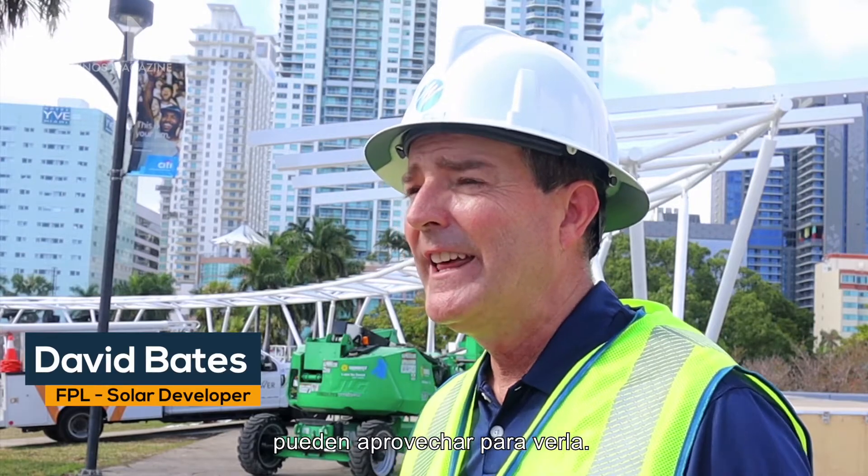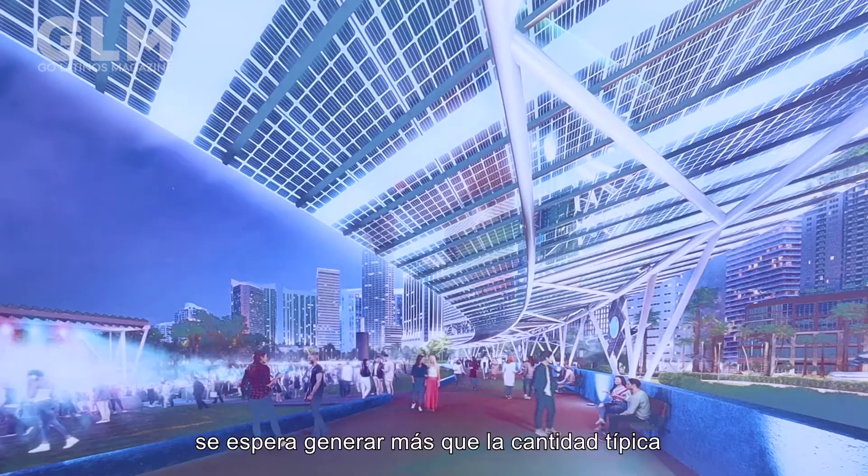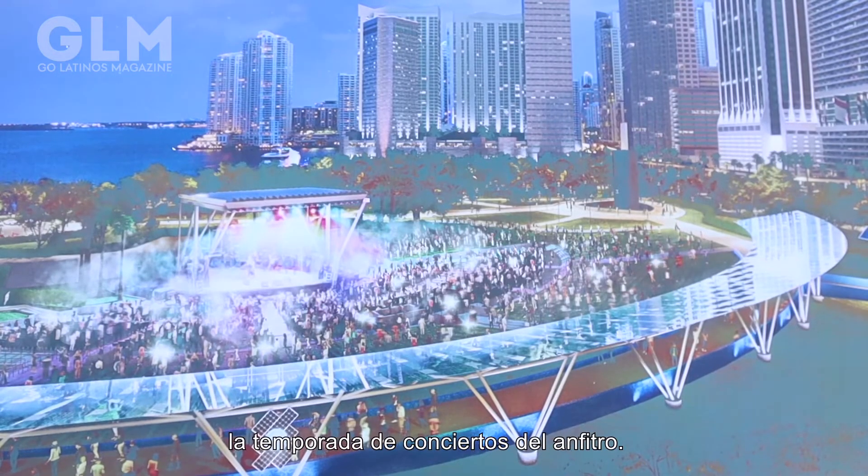Our typical solar installation is in an area where it's agricultural, where very few people can actually take advantage of seeing it. This, Bayfront Park, is a unique opportunity to bring the solar to the people. When the project is finished next month, it's expected to generate more than the typical amount of power used during the amphitheater's concert season.